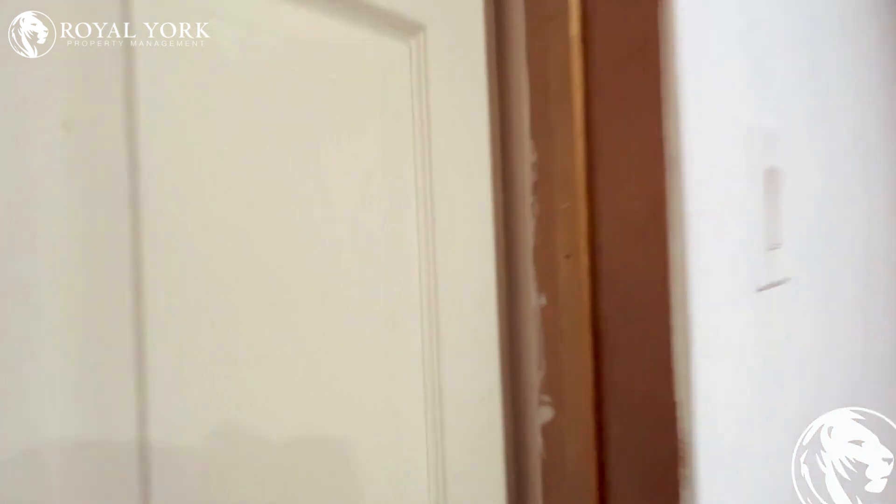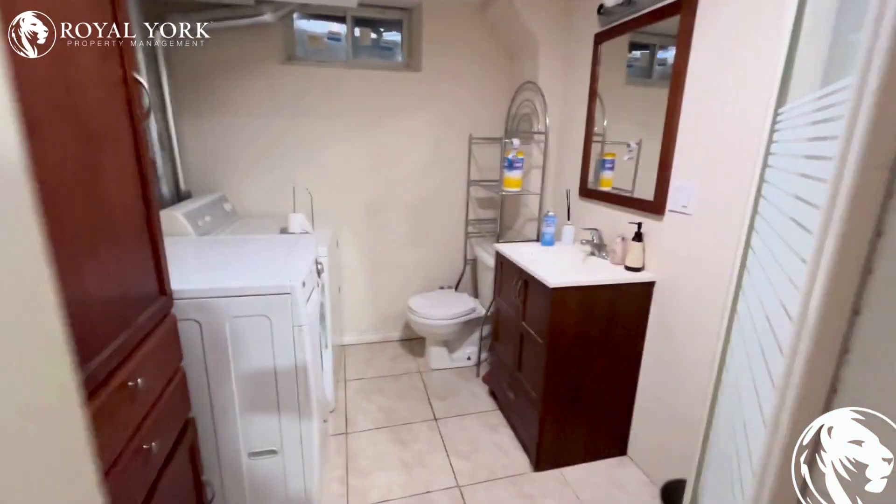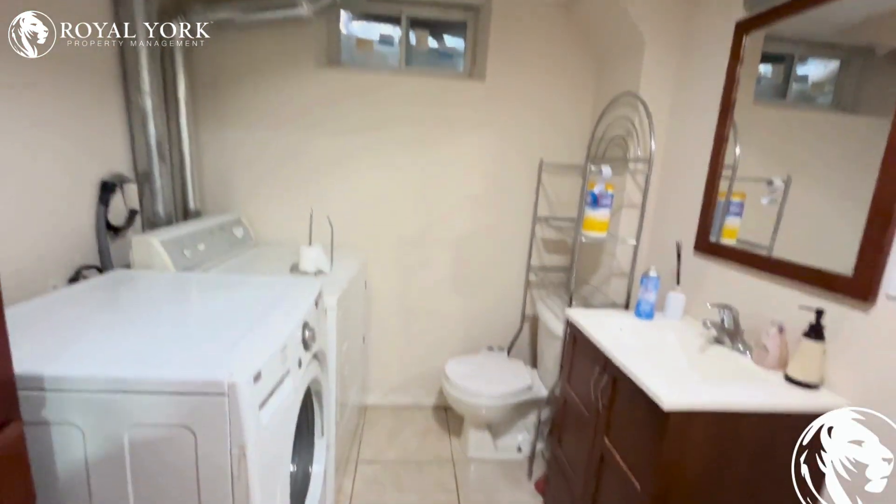Moving on, here's the three-piece bathroom of the property and an in-suite laundry.